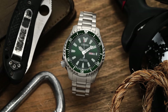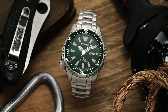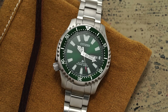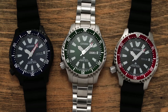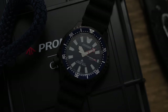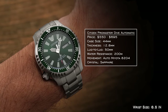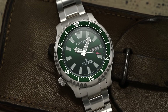First up, we have the Citizen ProMaster — the new automatic Fugu models. The original 42mm NY0040 Fugu dates back to 1989. Citizen has now brought these models back and expanded them to different markets worldwide with a variety of dial colors. It features an automatic Miyota 8204 movement with hacking and hand-winding, 200 meters of water resistance, full lume dial version and PVD options available. The watch wears closer to 42mm, a solid no-nonsense ISO-compliant dive watch in the $500 price range.